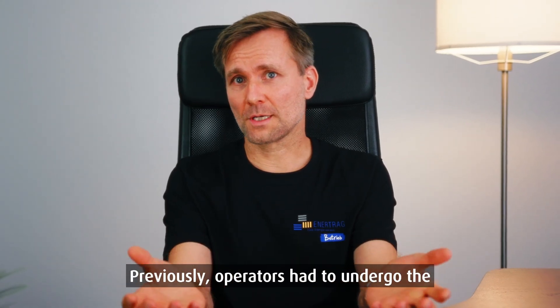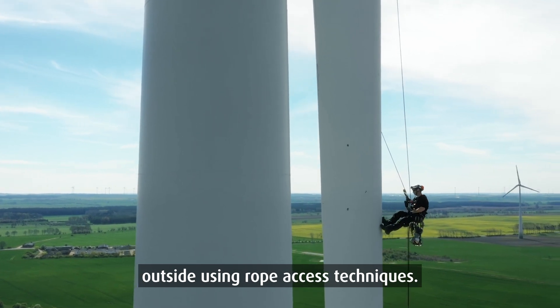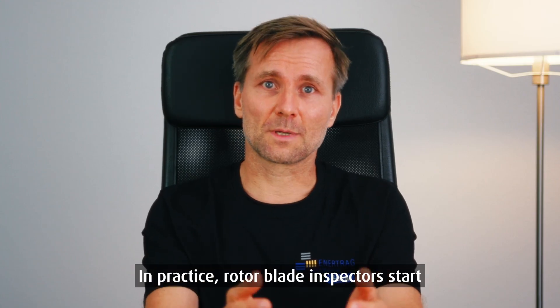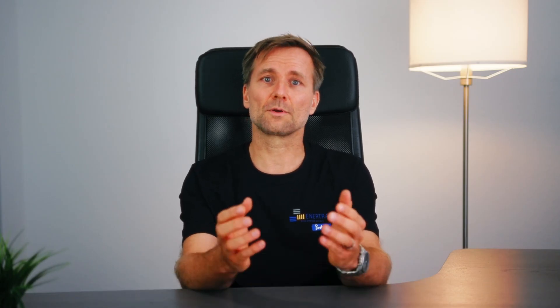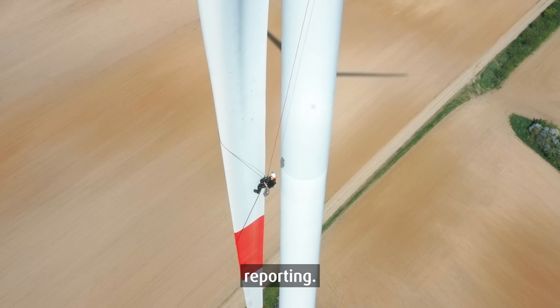Previously, operators had to undergo the elaborate process of inspecting the rotor blades of their wind turbines from the outside using rope access techniques. Although they received individual images of damages, they did not have a comprehensive picture of the rotor blade. In practice, rotor blade inspectors start from scratch each time and do not build upon existing damage information. The development of damages is hardly comprehensible for the operator because there is no standardized reporting.